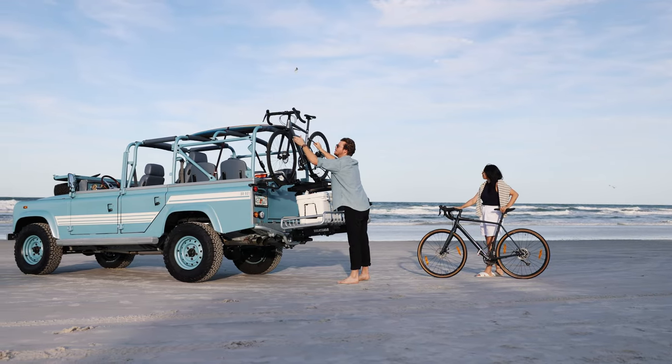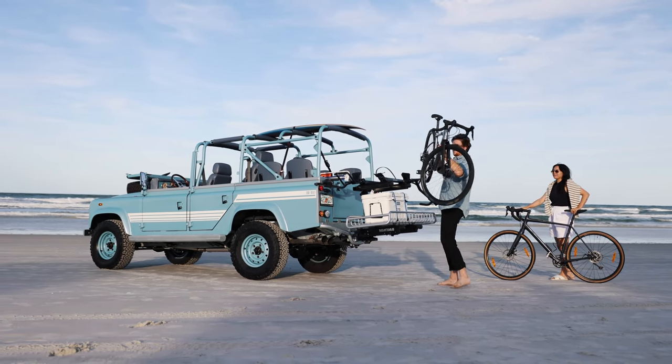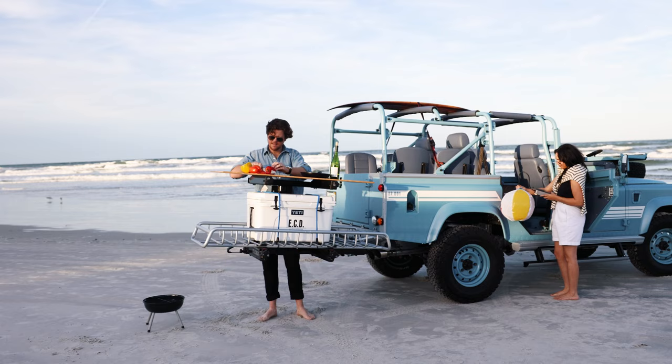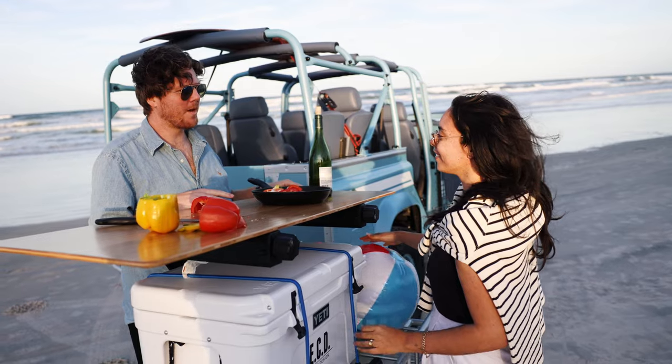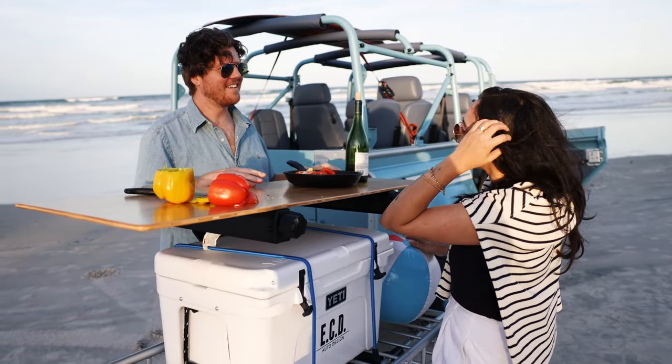For those clients looking for that fun beach truck to have at their vacation home or simply to enjoy during the season — driving something they'll feel very much in tune with that experience — it's a fantastic option.